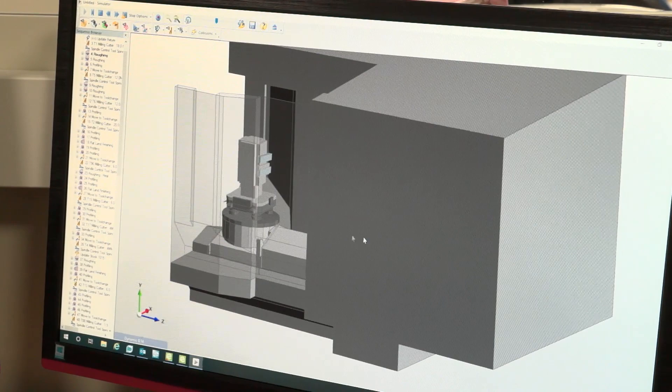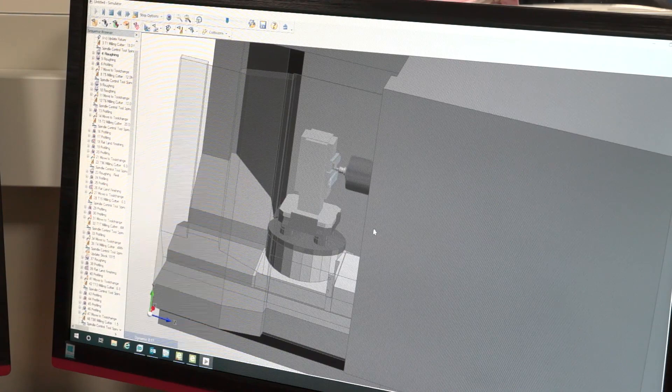What Tom's working on here — we can model it up, put it onto the machine, and we can see exactly what's happening on the machine. It's really helped us that way. It's also allowed us to be a lot more competitive as the production times have come down, so it's been really good for us.